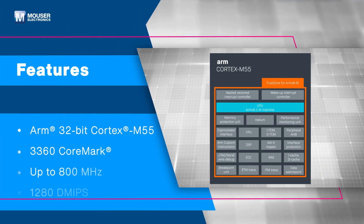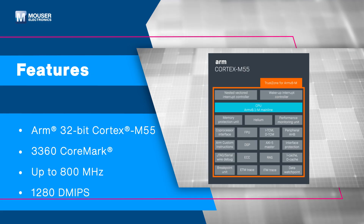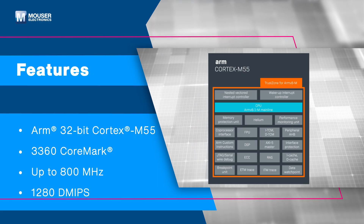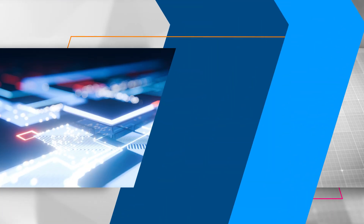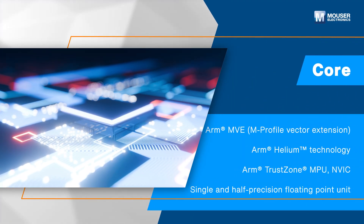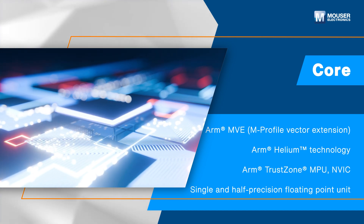The STM32N6 devices are based on the high-performance ARM Cortex-M55 operating at a frequency up to 800 MHz and an STAI Accelerator. Integrated with ARM Helium Vector Processing and Floating Point Unit (FPU), they are efficient for signal handling.